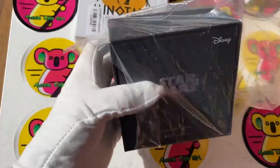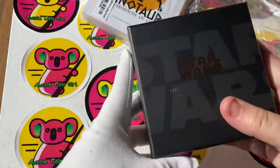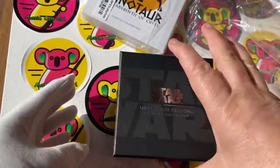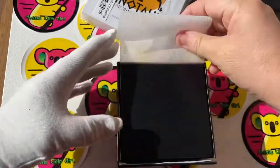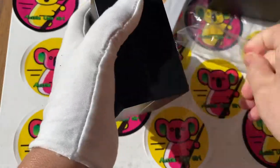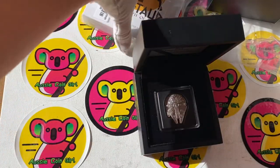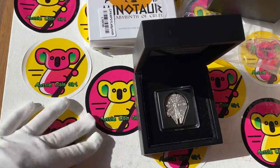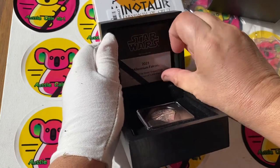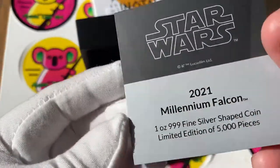I got two of these delivered and I want to show you. Let's have a look - it's actually a one ounce Millennium Falcon coin from the New Zealand Mint. Let's get it open because I am too excited! There hasn't been much publicity about it - just a message that these are available. I didn't know they were coming. Oh look at that! Star Wars 2021 Millennium Falcon.